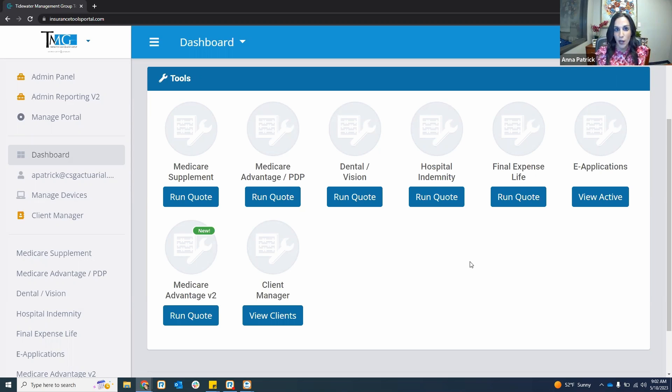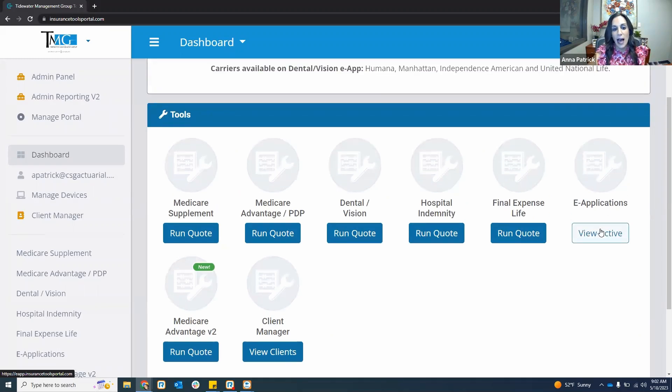I have the Tidewater CSG brand quoting tool pulled up on my screen. This is probably what you're all familiar with — being able to quote your Medicare supplements, Medicare Advantage, dental, hospital indemnity, and final expense. You also have your e-applications here where all applications, whether incomplete or submitted, store within this e-app. So it's an easy way to see all applications you have started or submitted and track your business in one spot.